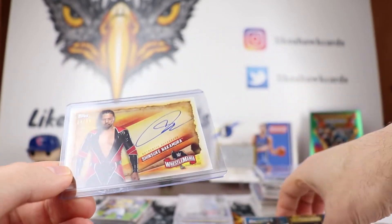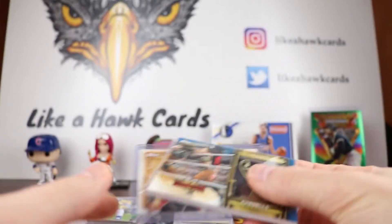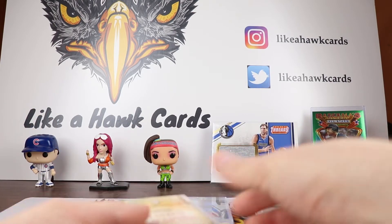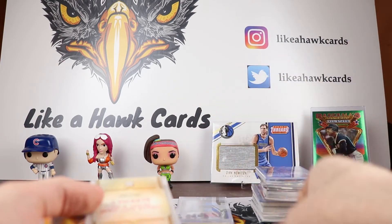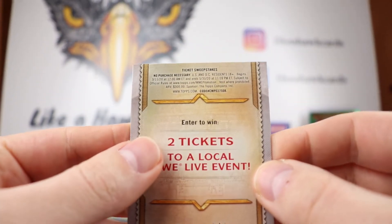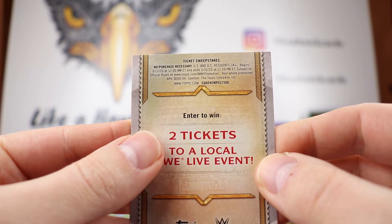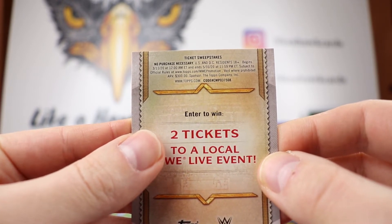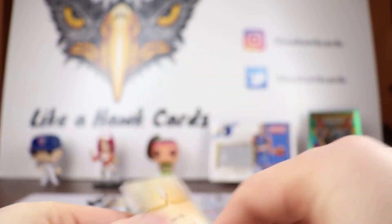The prices on these boxes are high — about 60 bucks. I would definitely wait until they're below 50 before jumping in. If you want to enter to win two tickets to a local WWE Live event, you can go to the website right there and enter to win.